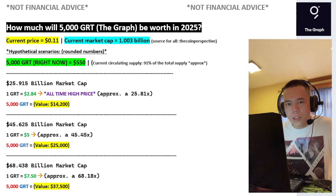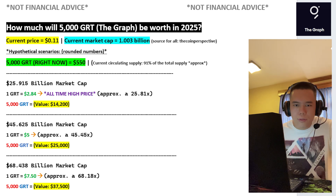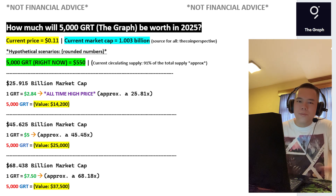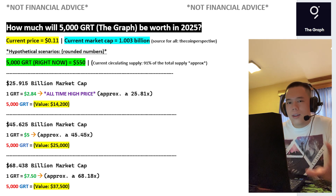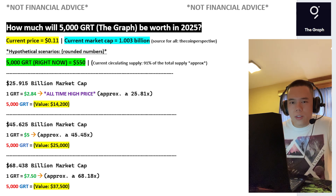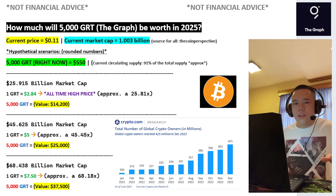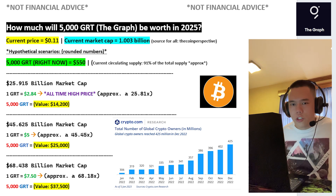I want to talk about an even bigger price target for GRT, and that is GRT at the price of $7.50. When it comes to this price target, some people may think that's crazy. However, I don't think it's crazy. In fact, I do believe that this price target is quite realistic for GRT during the next bull run. And one of the major reasons why I think so is because I do believe that the next bull run could hypothetically be so legendary.